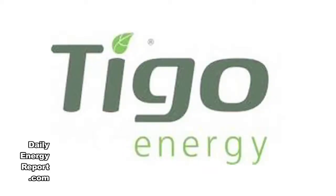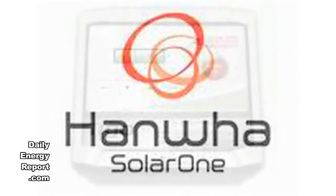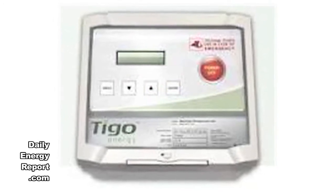Tygo Energy has teamed up with three leading photovoltaic module manufacturers to deliver solar smart modules. Under the partnership, Trina Solar, Hanwa Solar, and Upsolar offer smart panel technology featuring integrated Tygo Energy Maximizer technology for PV solar installations.